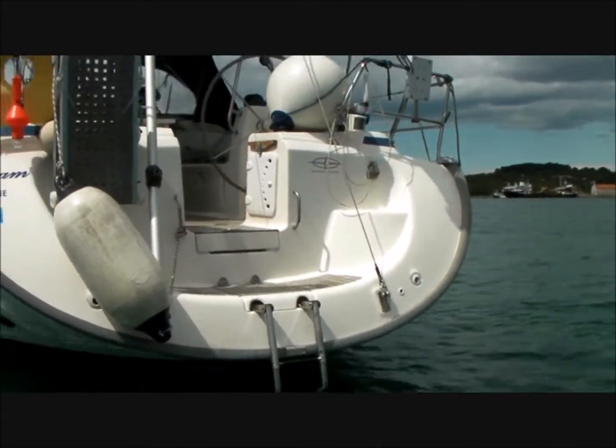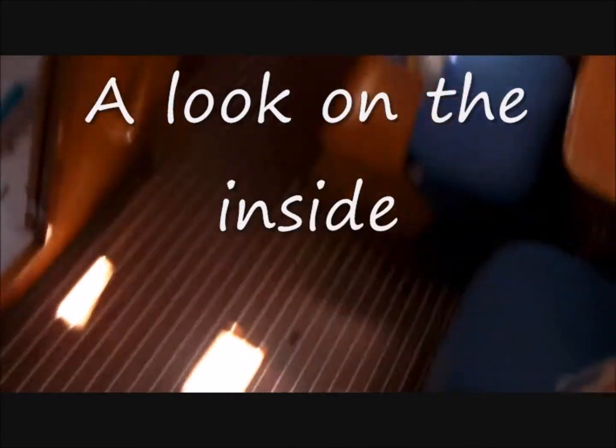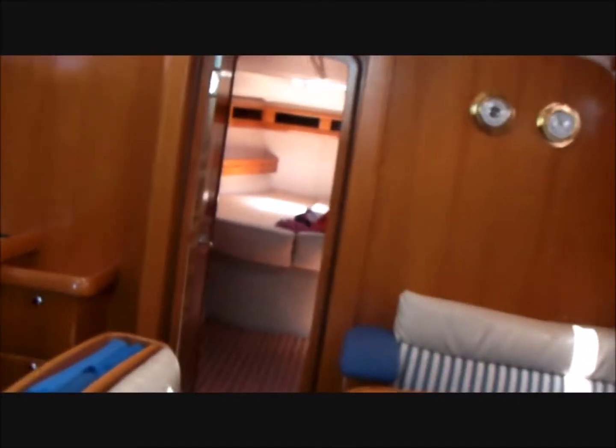Here is Anacan. It will take you below to have a look on the inside. Down the companionway stairs into the saloon. All the interior timbers are a beautiful African mahogany.